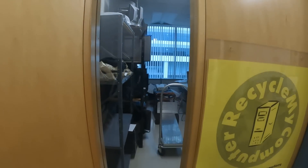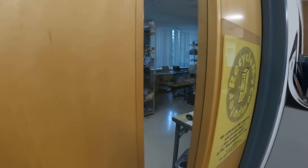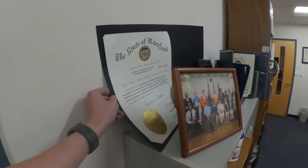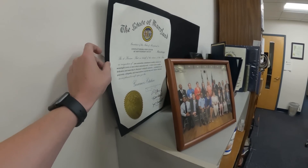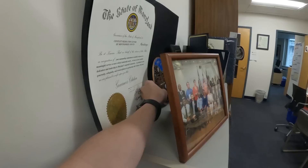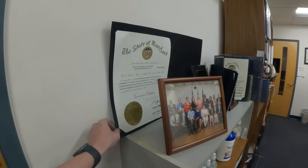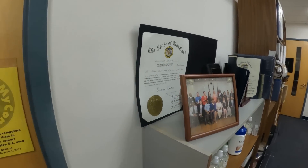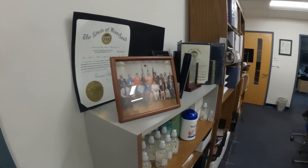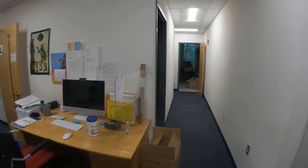Here is the electronics recycle area. I wonder if they do personal computers or only like government stuff. Looks like that sign fell down — there we go, put that back up nice and straight. Okay, it looks like this is the governor's citation — we don't want that falling down, it's not good.